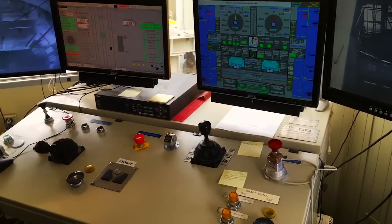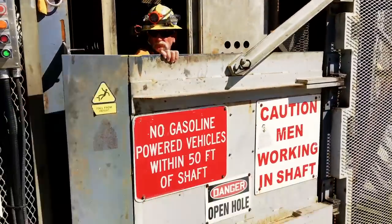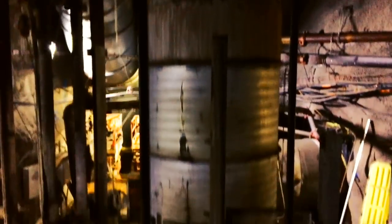The deepest single-lift shaft in the United States was built right here, our descent guided from the hoist control room. Our only view is through these golf-ball-sized holes in the cage. The sun and sky slowly fade from view as we descend into the darkness — the cage rattles and hums. We're going 500 feet a minute. Our headlamps provide the only source of light.